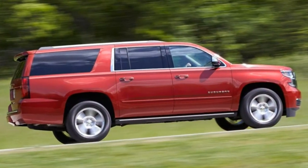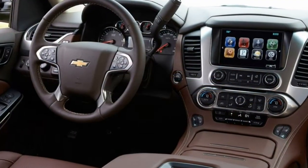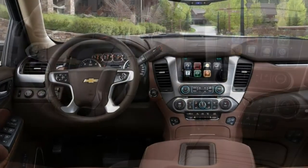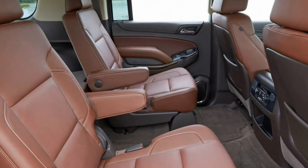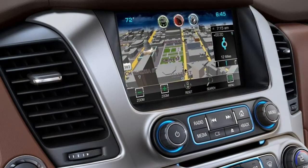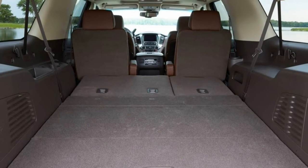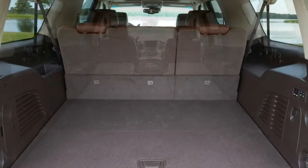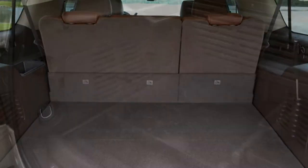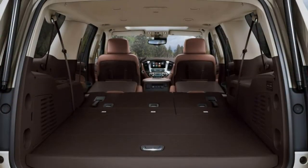Seat comfort. The front seats are comfortable and support a wide range of body types. The second row doesn't adjust much because of the flat-folding mechanism, but it's still comfy. The third row is thin and flat. Ride comfort: over smooth pavement, body motions are well-controlled and the all-terrain tires absorb sharp impacts. Rippled and imperfect roads can send vibrations through the body and create a shudder in the rear of the cabin.